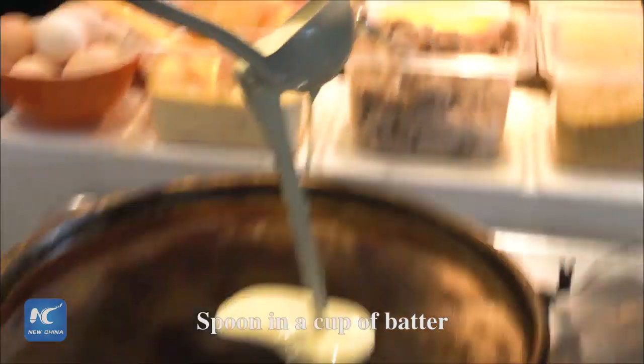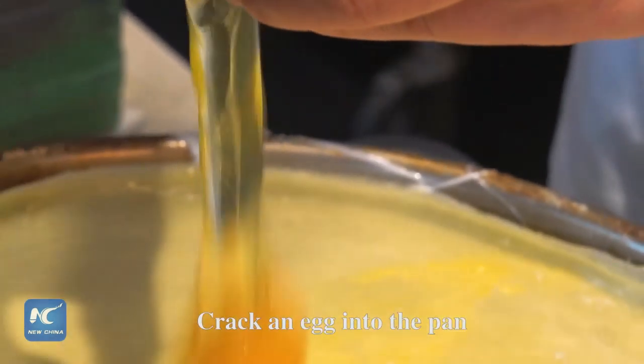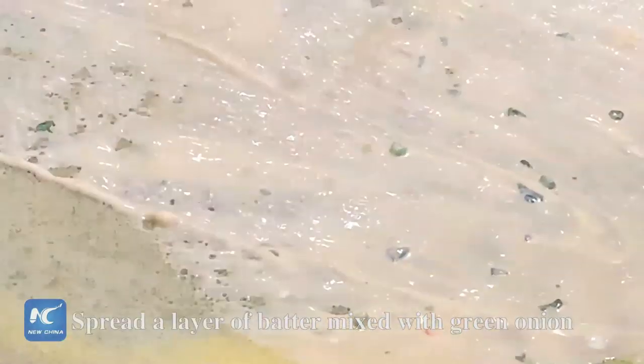Spoon in a cup of batter. Spread with a Jianbing spreader. Crack an egg into the pan. Flip the crepe. Spread a layer of batter mixed with green onion,